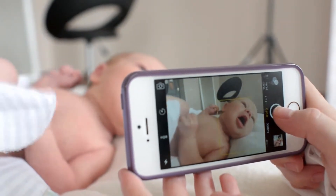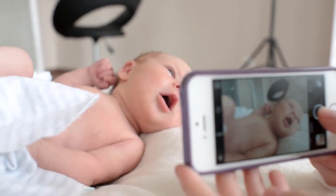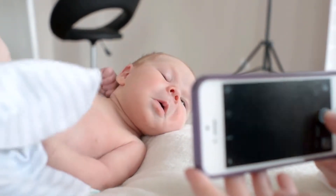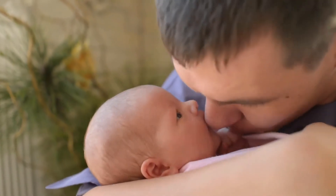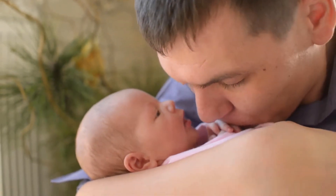Baby Teething Toys BPA-Free Silicone Teether by Leagene is one of the best baby teether products. Safe, 100% BPA-free food grade silicone — it is odorless and completely safe for newborns. Silicone is very durable, yet soft on your baby's gums, and the best solution for teething pain relief.